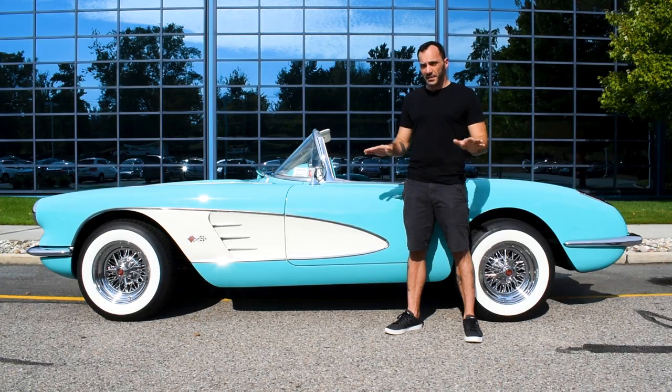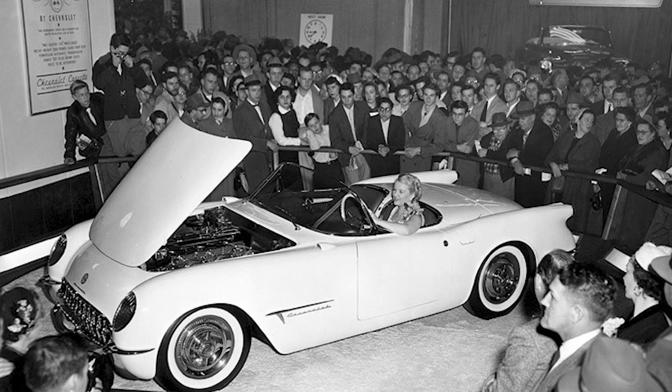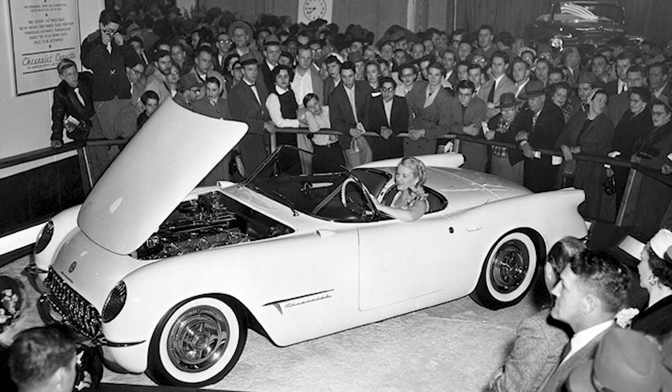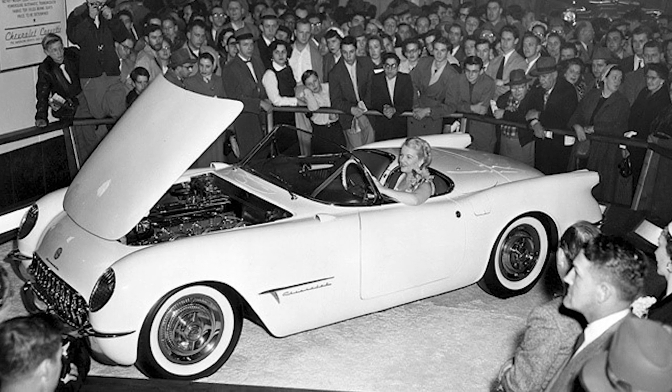He drives it all the time. And here's a fun fact — the Vette holds the title for the longest running continuously produced passenger car. The Corvette was released in 1953 and offered in only one color combination: white with red interior. There were also no door handles on the outside, but that wasn't a problem since it didn't come with windows either, just plastic curtains.